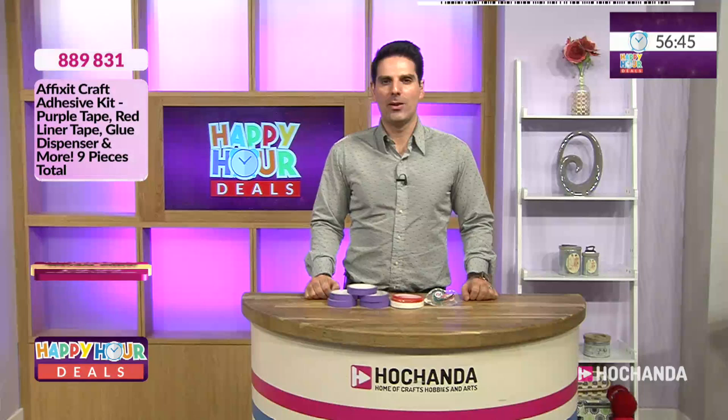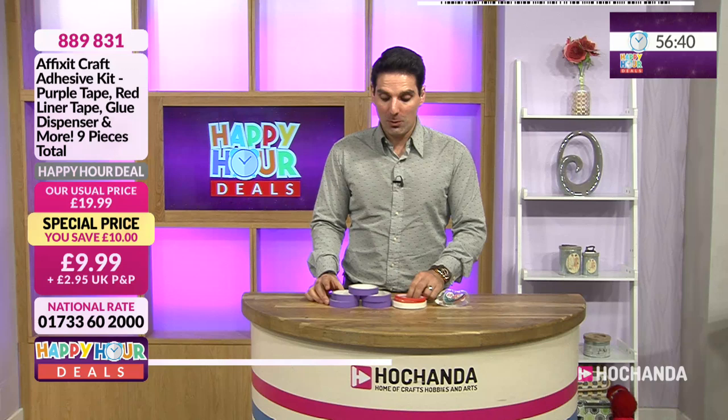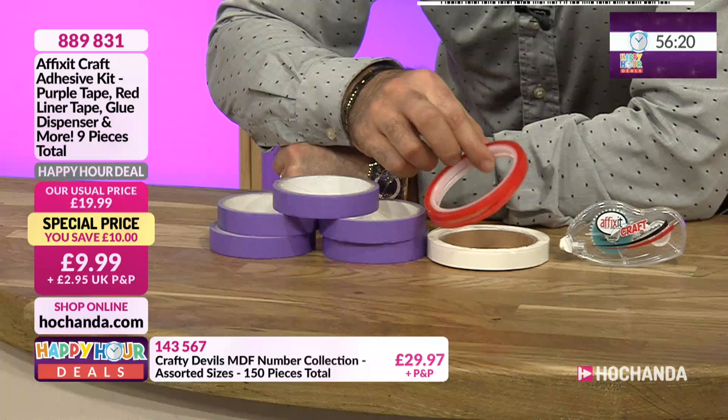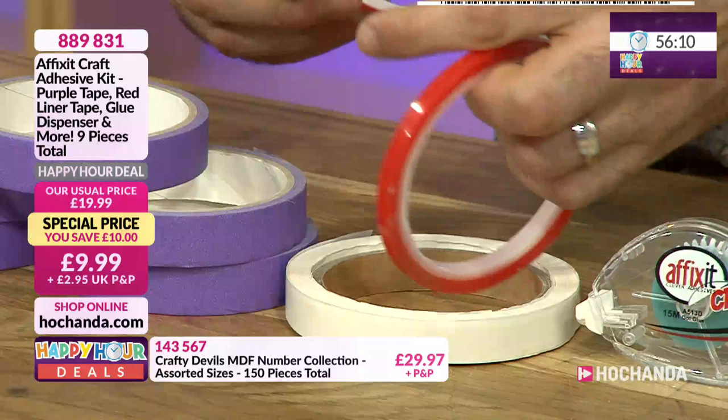Adhesive - this is an essential. Leone was using this earlier on, so the team does use it. This is a low-tack tape and you're getting five rolls of it - great for your die-cutting machine when taping down, and also really good for stenciling. We've also got double-sided red liner tape, which is super strong and great for your construction - two different sizes in the mix.